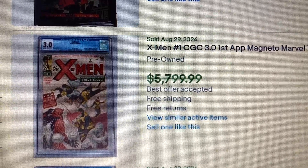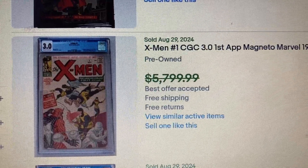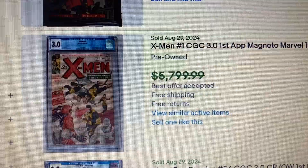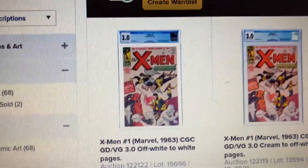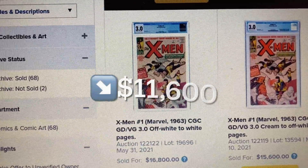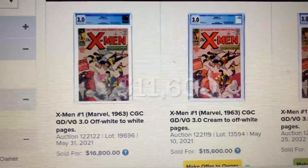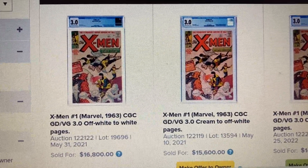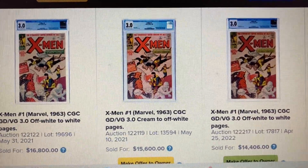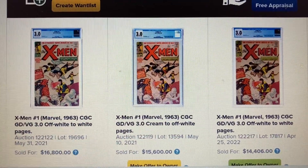Coming in at number 9, we have X-Men issue 1, CGC 3.0 — first appearance of Magneto and the X-Men team. The auction price was $5,800 but it actually sold for $5,200. Over at Heritage, a 3.0 sold as high as $16,800 back in May 2021 — that's a drop of $11,600. Another sold for $15,600 in May 2021, and one more sold for $14,406 back in April 2022.